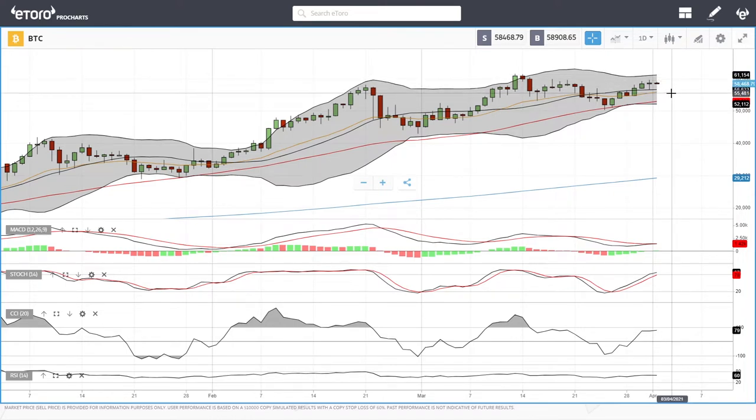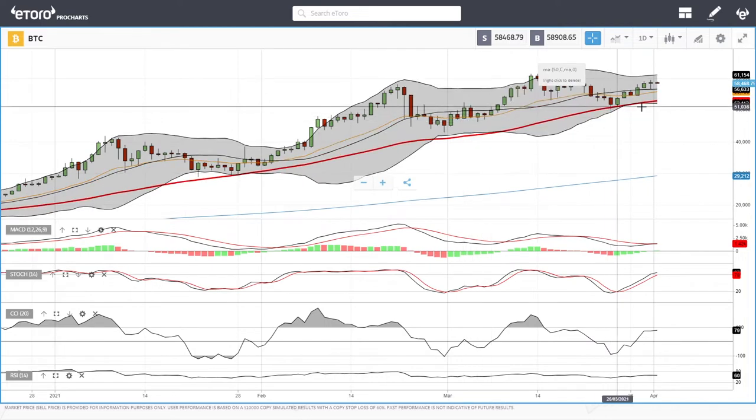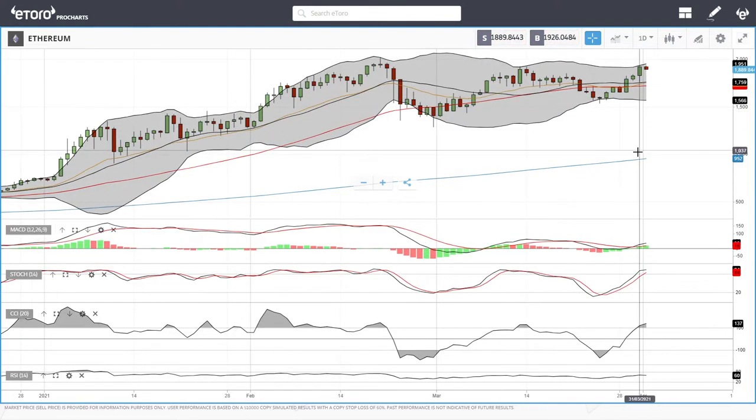A break below towards the 20 exponential will find quite a lot of support at 55K, and then we have the 50 moving average at 52K which will offer significant support as it has done in the past. Both the 20 and 50 moving averages and the 60K to 61K level will offer quite a lot of resistance. A break above that leads to 65K and then to 70K.